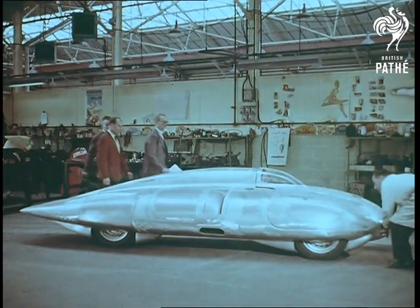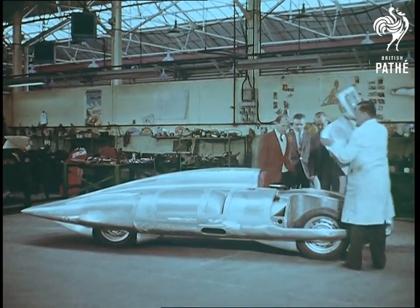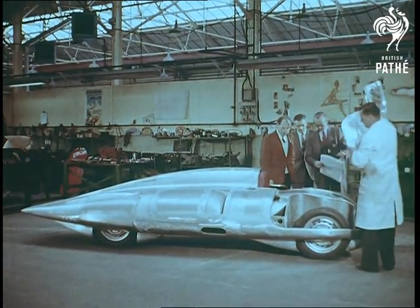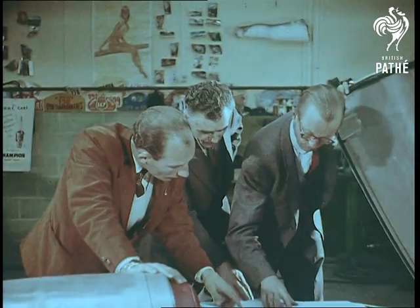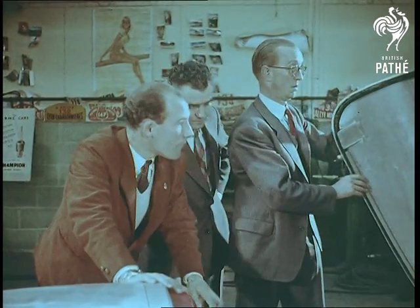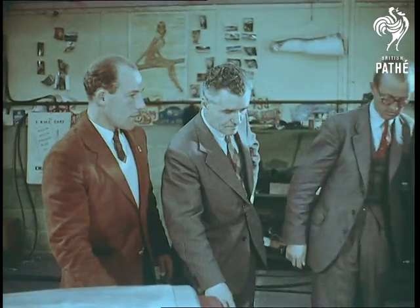Stirling Moss arrives for a fitting. The overall height of the car to the top of the driver's cowl is only 38 and a quarter inches, and to the top of the main body shell only 30 and one eighth inches. So the only way to fit the driver in is to put him in a semi-reclining position.